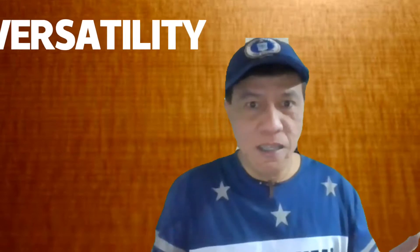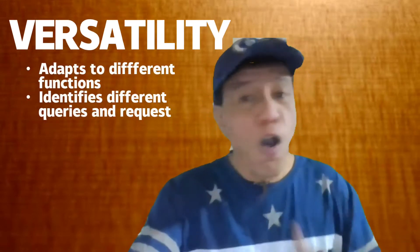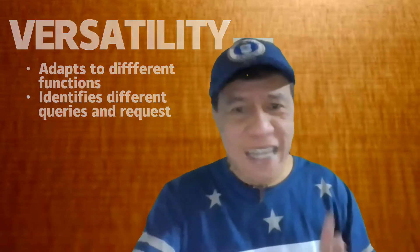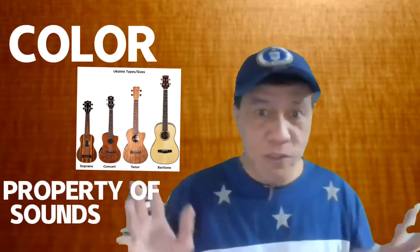Their functions alone — like versatility — it adapts to different functions and identifies all the different queries, needs, and requests of the user, like the user's preferred color, size, and properties of sound like acoustic.